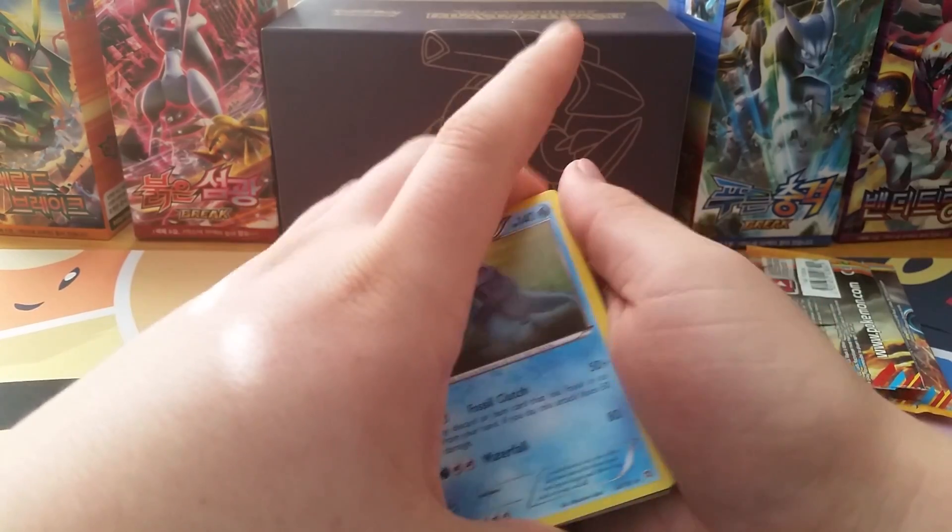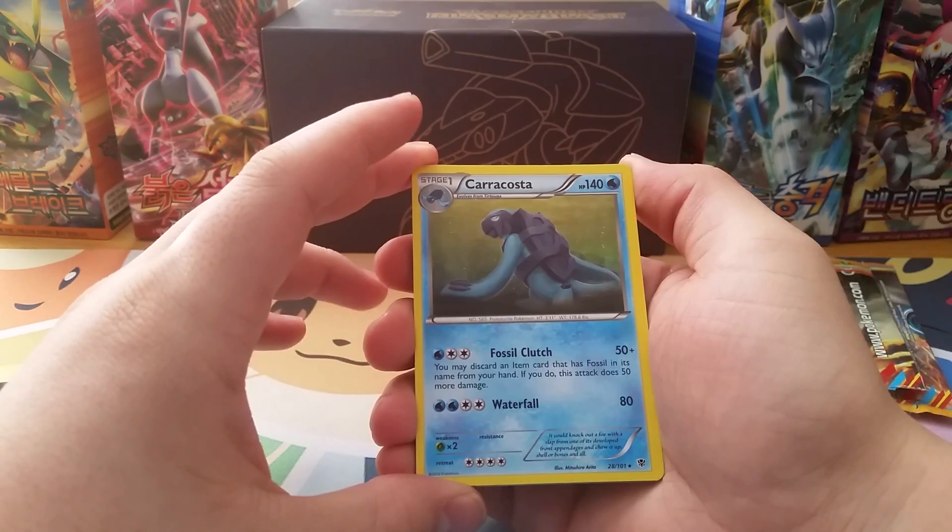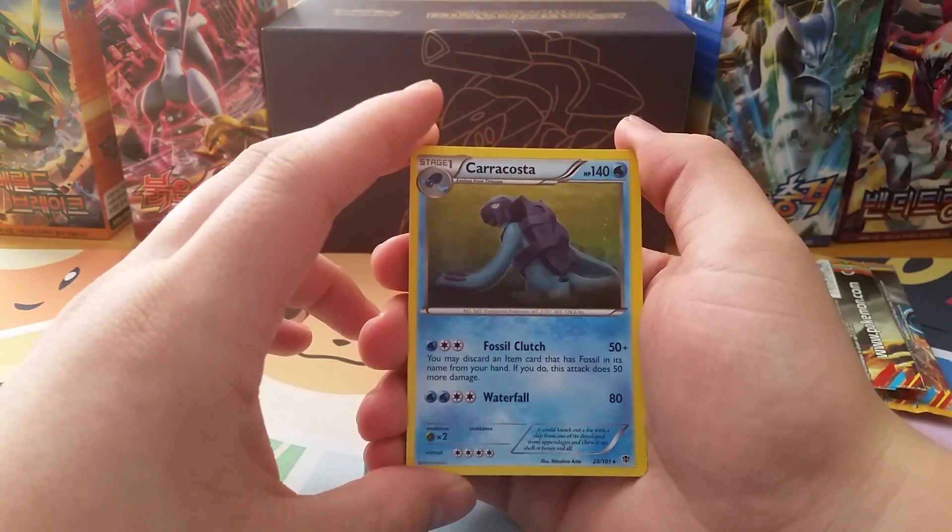Nothing there, but I figured with one pack and the pull rates of Plasma Blast, I wasn't expecting anything. But it's a ton of fun to open, so thank you for watching.